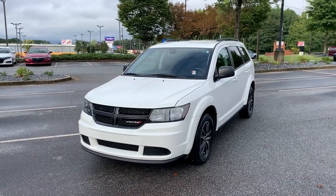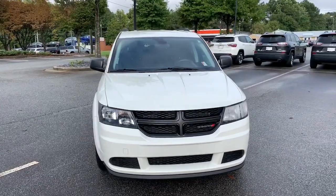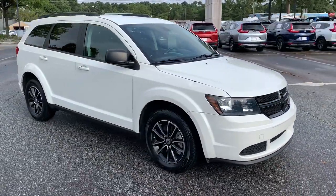Looking for your dream car? It could be the 2018 Dodge Journey. This vehicle still has fewer than 80,000 miles on the clock, so it won't last long.